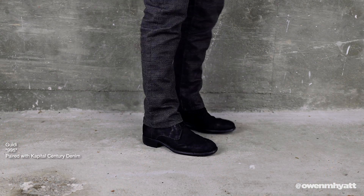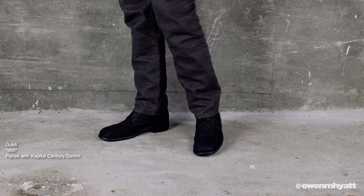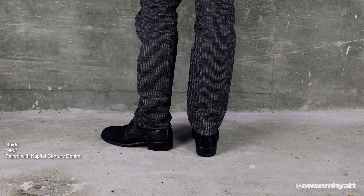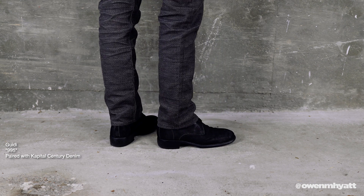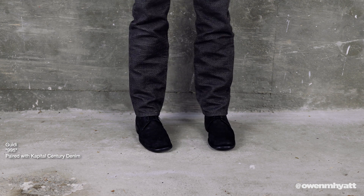Next are the Guidi 995s — one of the more formal-looking boots I own. Pretty understated, but really beautiful when you look at the details. The leather is reverse cordovan, which is my personal favorite for Guidi — I love how the light catches it. It's a high-top model with leather-cut laces that wrap around the top of the boot a few times, a subtle heel, contrast stitching, and a nice round toe. These can be really versatile — I could see someone wearing them to a formal event or just dressed down casually.